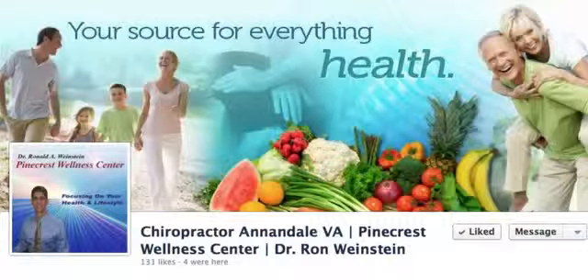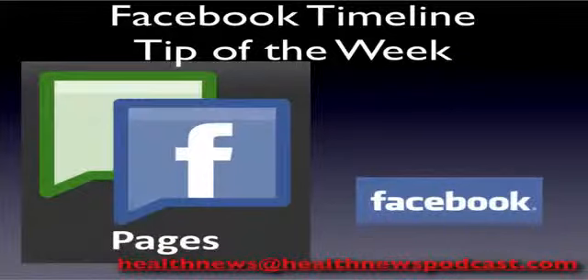As you've seen here, the ability to get those people from Facebook to your website is a key ingredient, and it can only be done with the great tools we give you in the system. This is Dr. Allen with another Facebook Timeline Tip of the Week. I look forward to speaking with you soon.